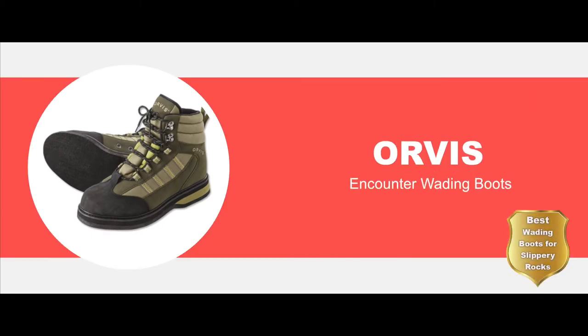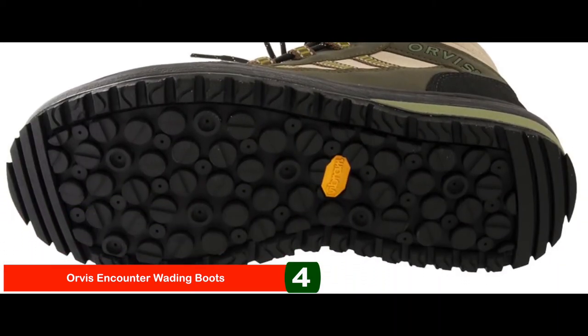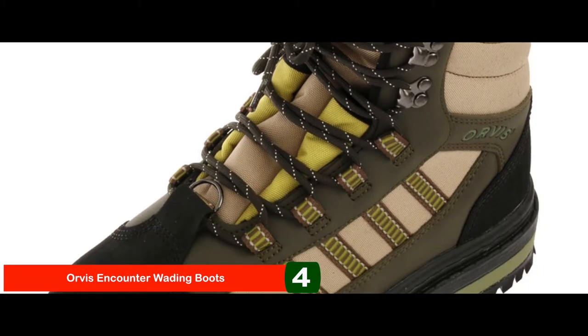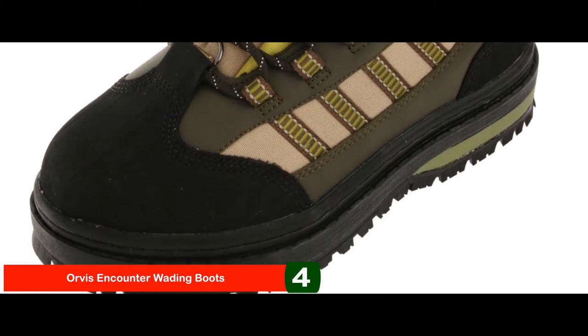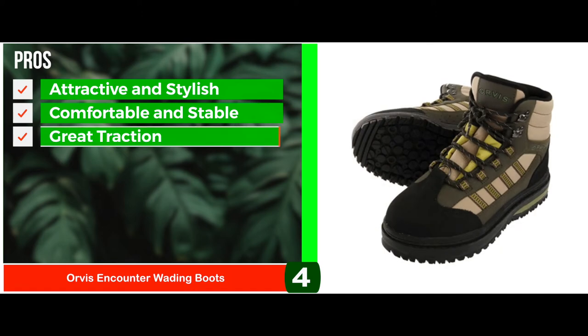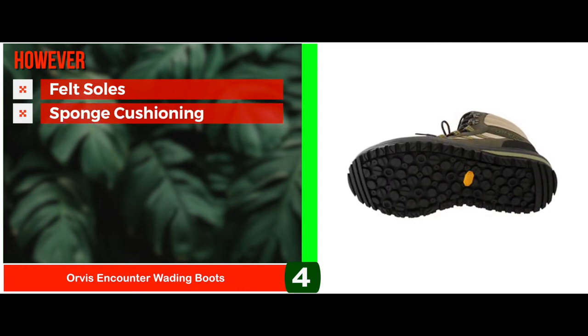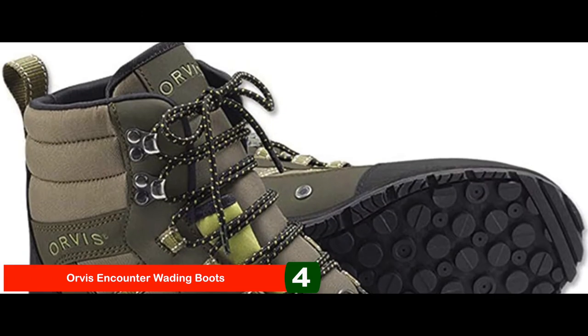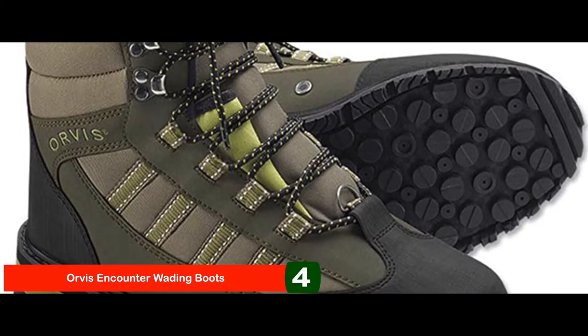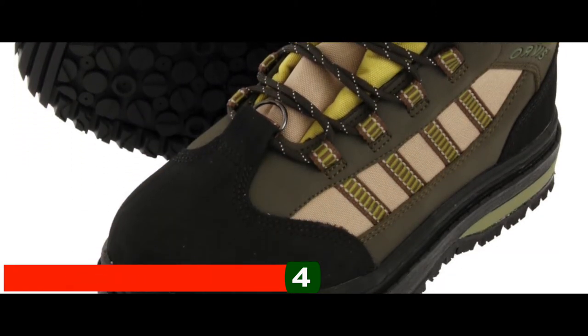Next, we have the best wading boots for slippery rocks — the Orvis Encounter Wading Boots. The upper of these boots is made completely of synthetic material in an effort to reduce water absorption. It includes a rubber heel and toe cap for scratch resistance. The collars are padded for added ankle support and comfort, and the inner boot is also created for comfort with the help of sponge cushioning. Their pros are they're attractive and stylish, they're comfortable and stable, and they provide great traction in strong currents. However, the felt soles are banned in some states, and the sponge cushioning absorbs water and keeps it there. Bottom line is they're the best wading boots for slippery rocks. They have scratch-resistant rubber toe caps with fully lined interior, and their durable felt sole offers exceptional grip over slippery surfaces.